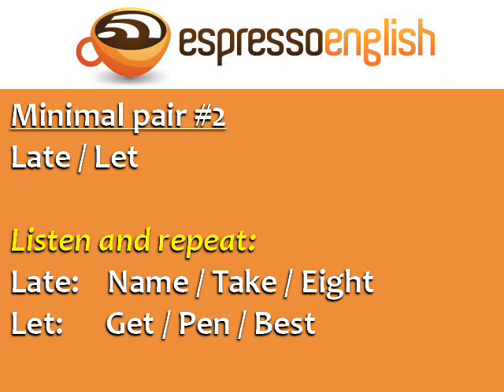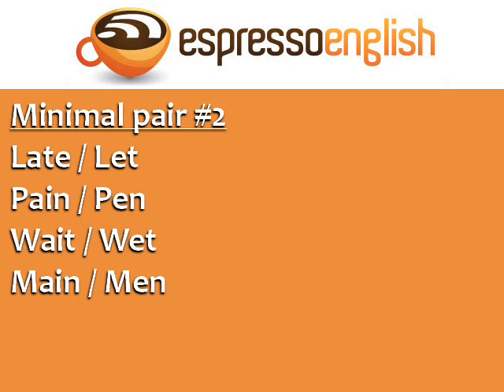The vowel sound in let is like in the words get, pen, and best. Let, get, pen, best. Now try these minimal pairs: late, let. Pain, pen. Weight, wet. Main, men.